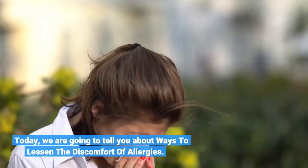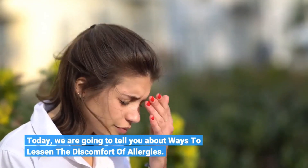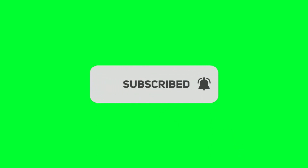Today, we are going to tell you about ways to lessen the discomfort of allergies. Before we start, please like and subscribe to our channel, and hit the bell icon to get new updates.